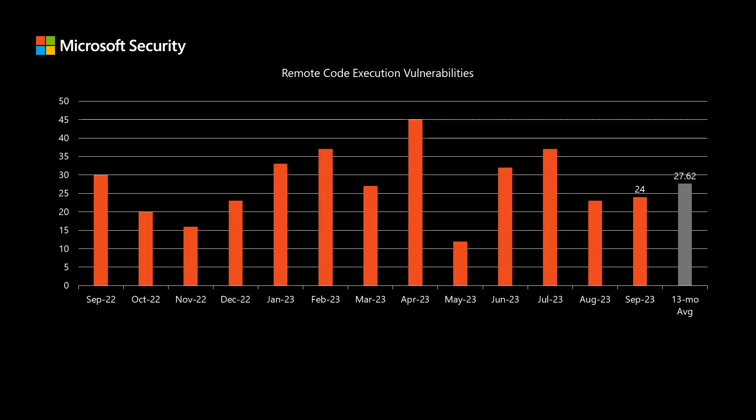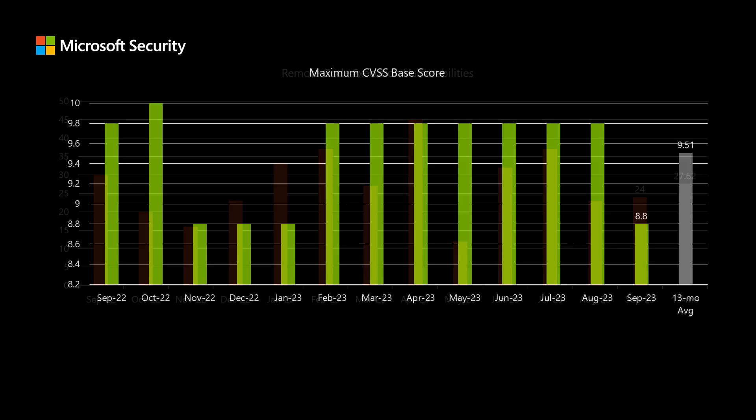There were 24 remote code execution vulnerabilities in today's release, and we've been averaging just around 27 and a half. Next, I'll move on to scoring, where Microsoft uses the industry standard Common Vulnerability Scoring System, or CVSS. This is a scale between 1 and 10 that allows vendors to compare the risk of different vulnerabilities across different products.